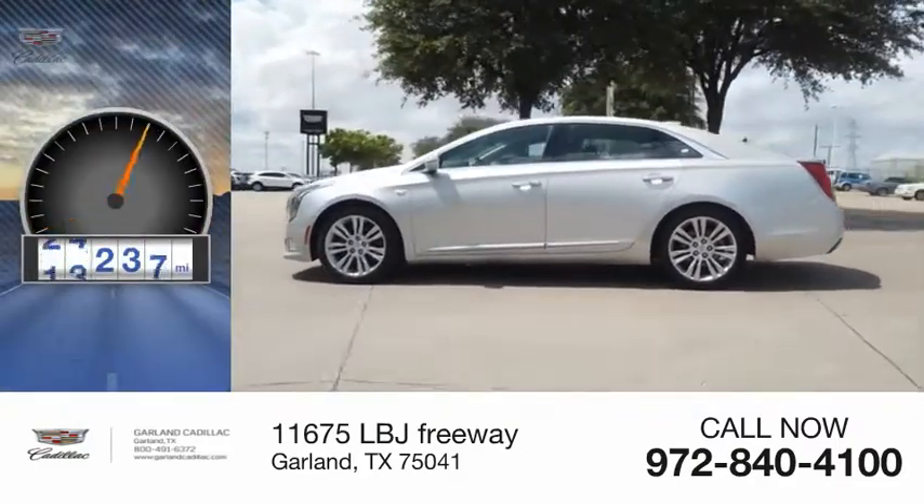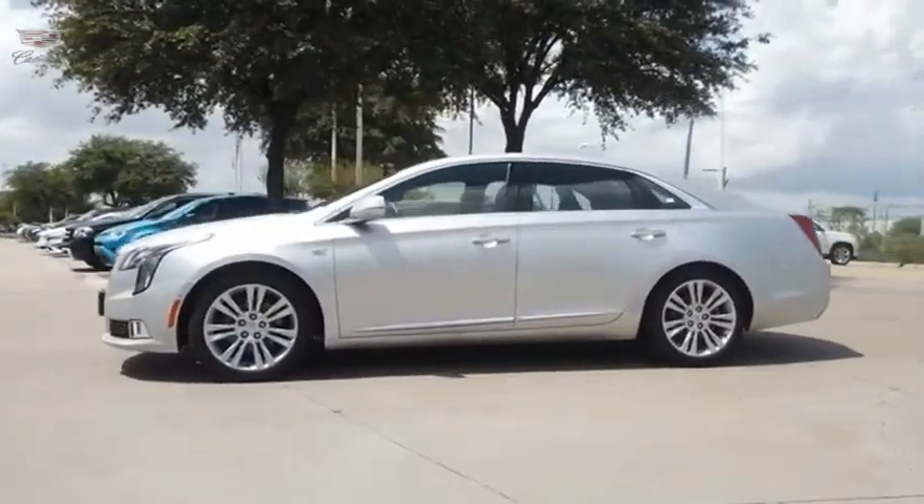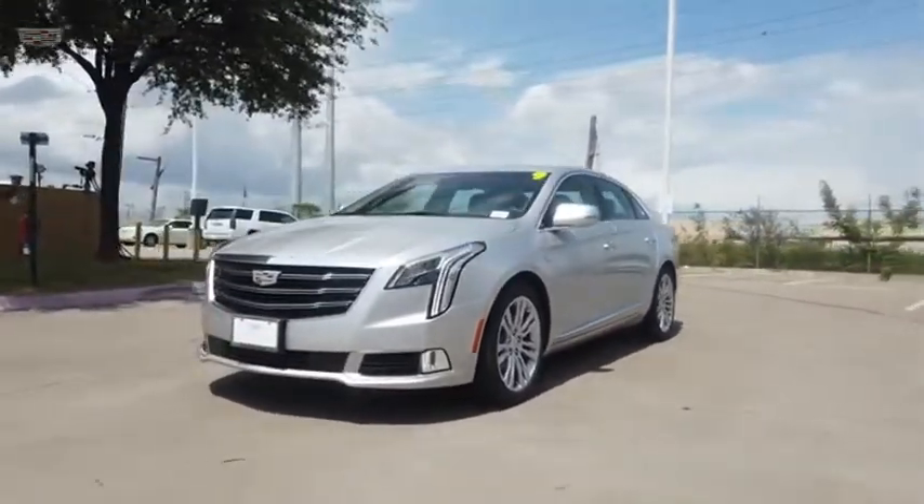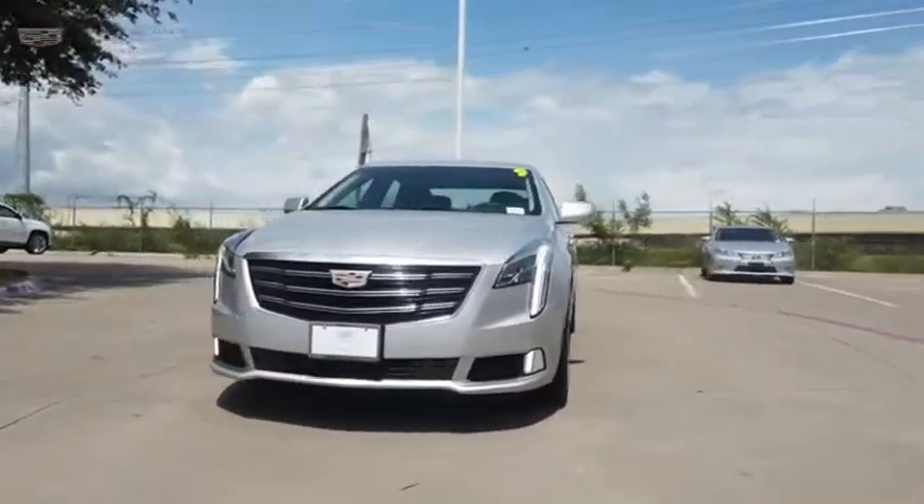This vehicle has less than 30,000 miles. The Cadillac XTS will have every kind of feature you can think of. It comes with a spacious, high-tech cabin and packed with lots of safety features.